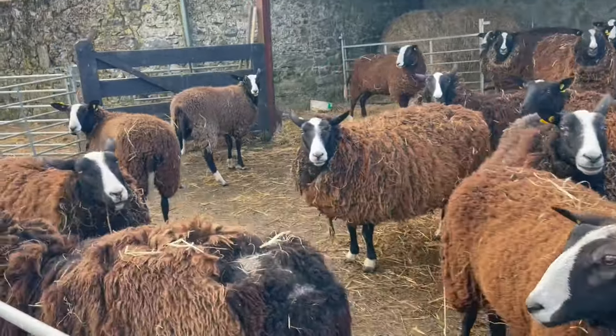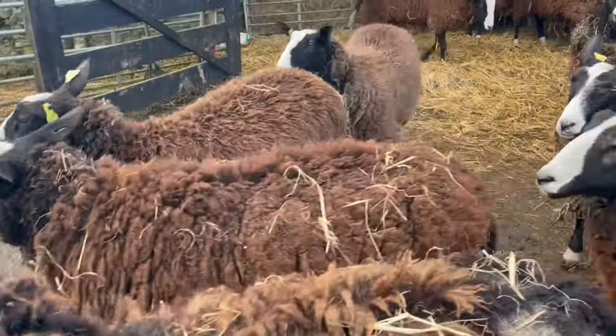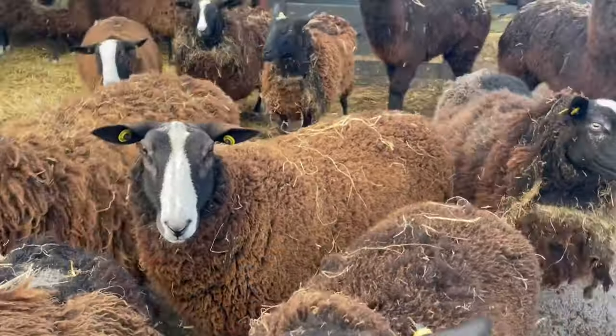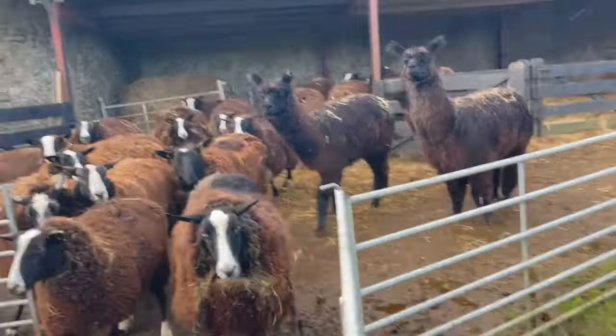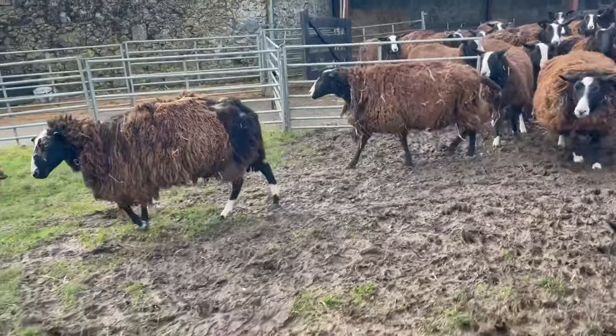The orchard flock has been minded. You guys have had your breakfast. Now it's time to go up the hill into your field. Come on, girls!